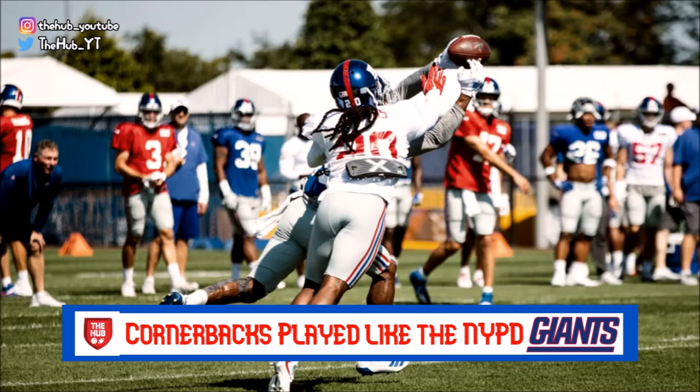In addition to those batted passes, when Jenkins was on Cody Latimer — who has stayed healthy thus far in the offseason and has been putting in the work — Jenkins was in tight coverage and forced an incompletion over his head. That's no easy feat on any wide receiver, but to do it on what is now our third or fourth best wide receiver is something that's expected of Jenkins as our best cornerback.